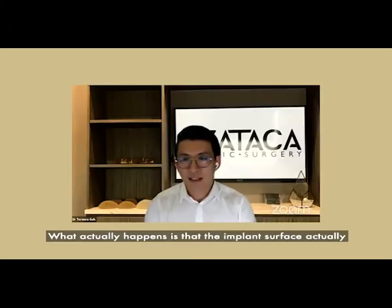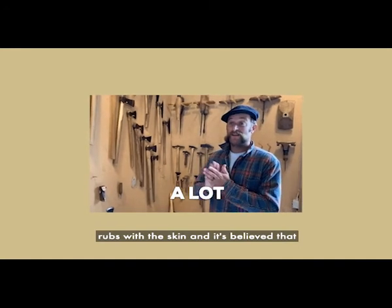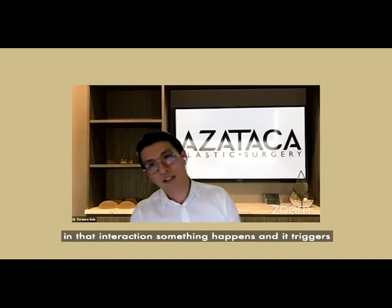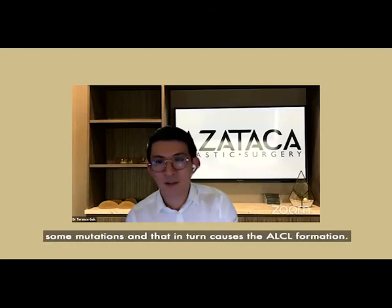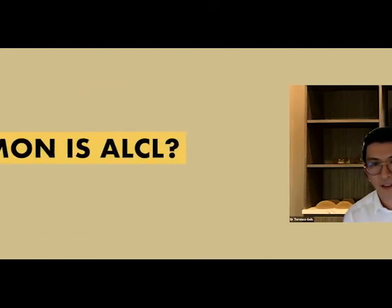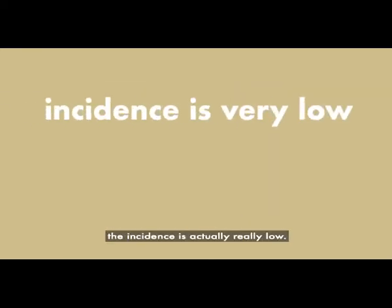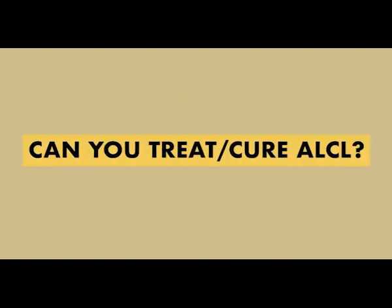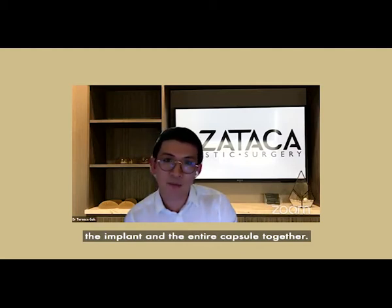What actually happens is that the implant surface rubs against the skin, and it's believed that in that interaction something triggers an inflammatory process. This process in itself can cause some mutation, which in turn causes ALCL formation. However, do not be alarmed, because the incidence is actually very low — as low as one in thirty thousand.